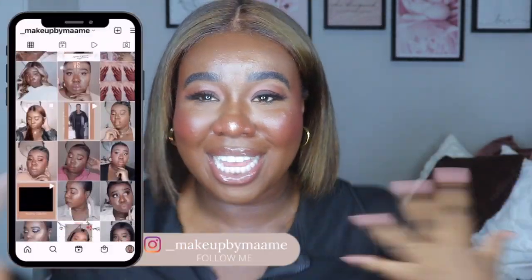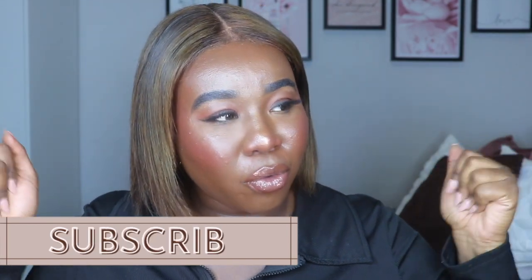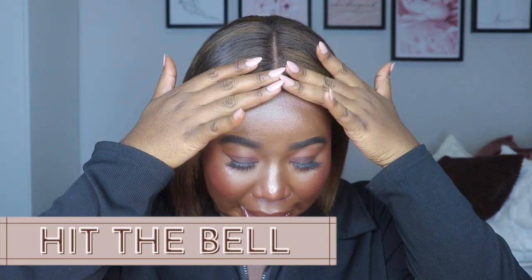Hey guys, welcome back to my channel! Today we are doing a Sephora haul — the sale is now over and I'm gonna show you guys a few things I picked up. I did a little damage, but my friends and family helped me out because their birthday gift this year was Sephora gift cards, so they aided and abetted my addiction. If you'd like to see what I got, keep on watching!